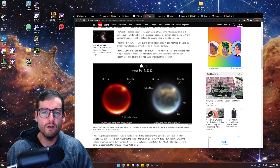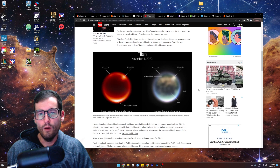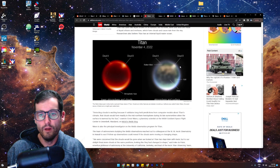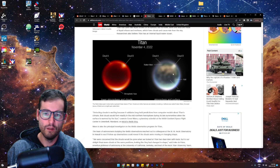Titan has Earth-like liquid bodies on its surface, but its rivers and lakes and seas are made of liquid ethane and methane, which form clouds and cause rain from the sky. Titan also has an internal liquid water ocean. So they found clouds — there's a cloud there, there's a cloud there. Kraken Mare, that's the polar region. I believe that is literally land area, and that is an ocean. So the methane sea is called the Kraken Mare.